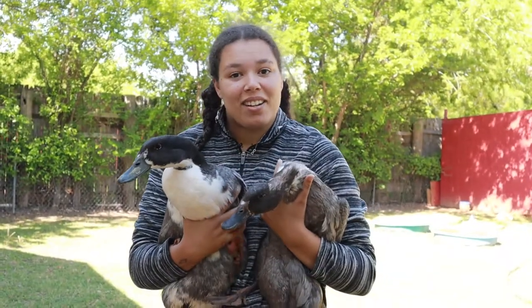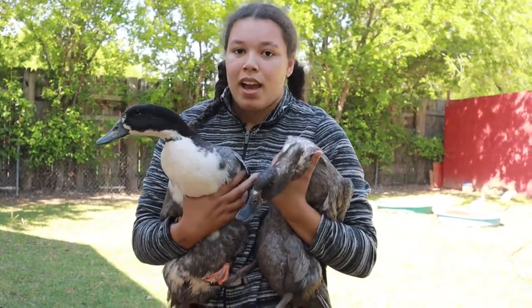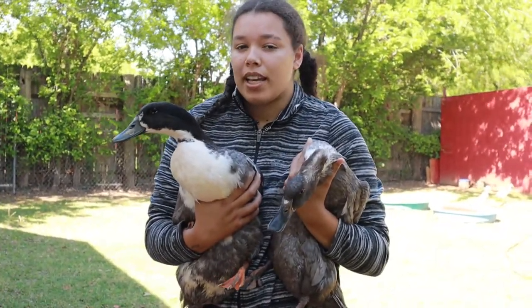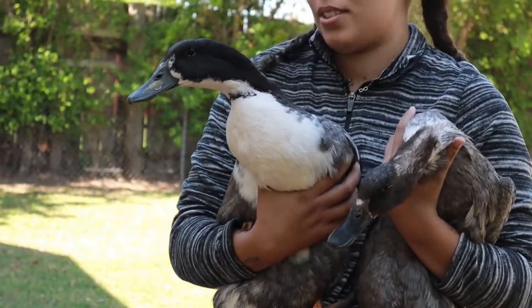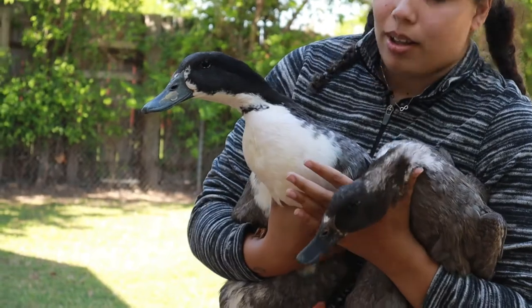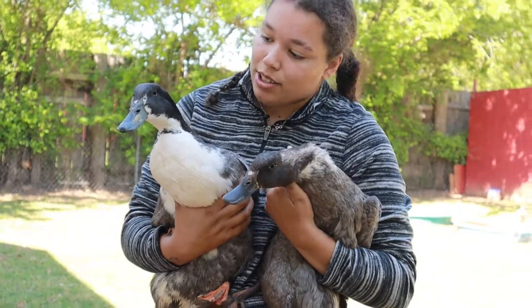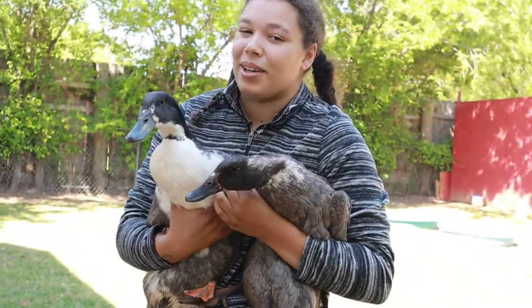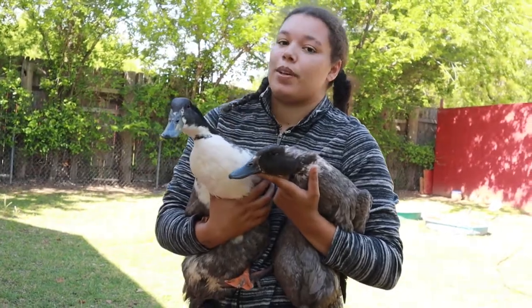These are my two Blue Swedish ducks, Goose and Blueberry. These ducks are mostly used for ornamentation as well as eggs — they make good show ducks and they're very pretty. As you can see, Goose has a very nice bib underneath, while Blueberry doesn't have it as much. They will give you between 130 and 180 eggs per year.